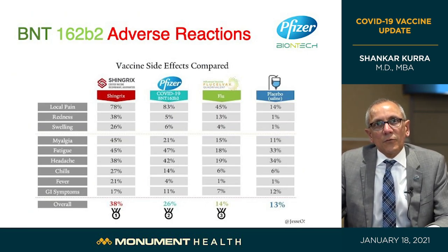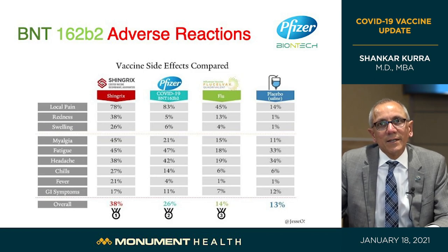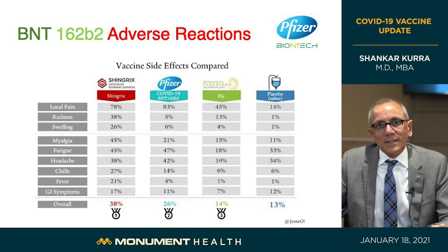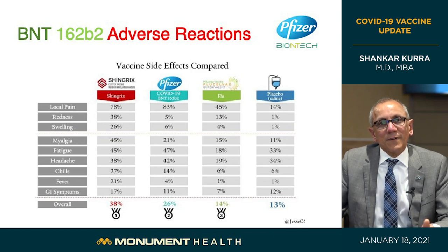Here are four vaccines compared side by side: Shingrix (shingles vaccine), Pfizer-BioNTech COVID vaccine, Flucelvax (flu vaccine), and saline placebo. They all cause similar things: local pain, redness, swelling at the injection site, muscle aches, fatigue, headache, chills, fever, and gastrointestinal symptoms like nausea, vomiting, and diarrhea. Even folks getting a saline injection report some of these. The adverse reactions for the COVID vaccine are not extraordinary. The benefits far outweigh these one or two days of symptoms, which always resolve spontaneously and don't require medical intervention. The bottom line is: do get the vaccine.